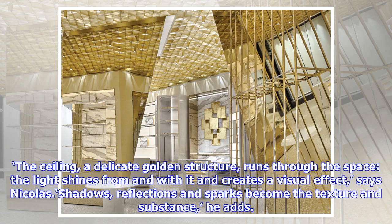'The ceiling, a delicate golden structure, runs through the space; the light shines from and with it and creates a visual effect,' says Nicholas. 'Shadows, reflections and sparks become the texture and substance,' he adds.